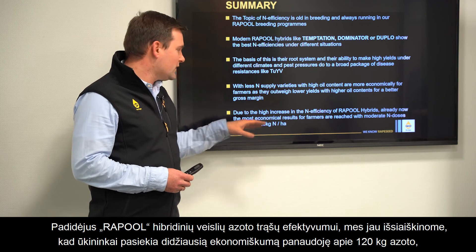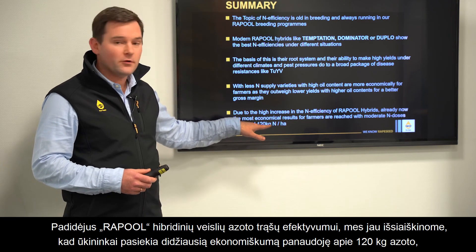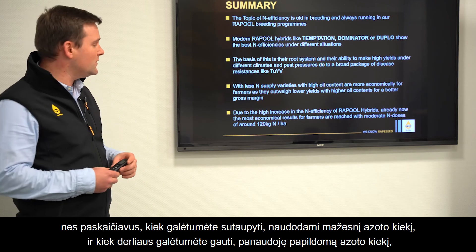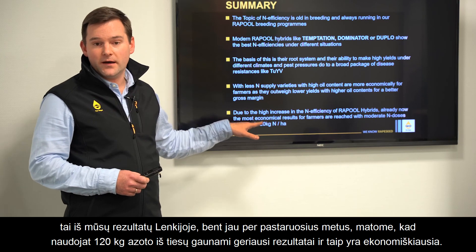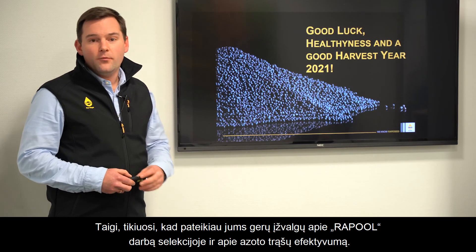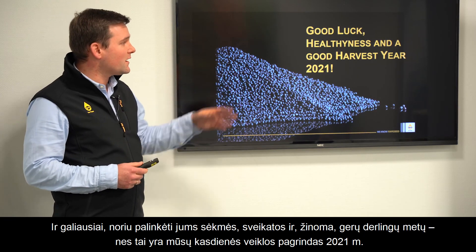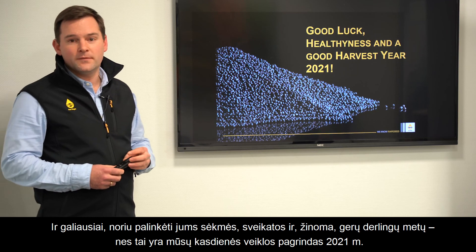Due to the high N-efficiency of our rapeseed hybrids, we have found that the most economical situation for farmers is already reached at around 120 kg of applied nitrogen. When calculating how much you could save with lower nitrogen input versus how much additional yield you'd gain with more nitrogen, our results from Poland consistently show that around 120 kg of applied nitrogen gives the best and most economic results. I hope I've given you some useful insights into our breeding work and the topic of nitrogen efficiency in rapeseed. I wish you good luck, good health, and of course a good harvest year in 2021. Goodbye.